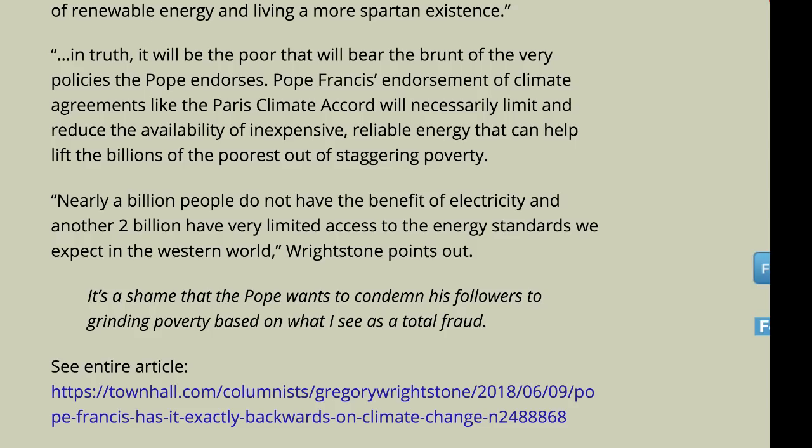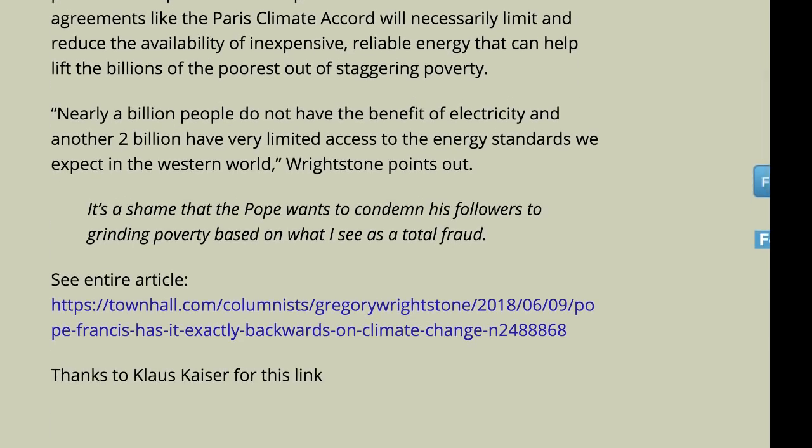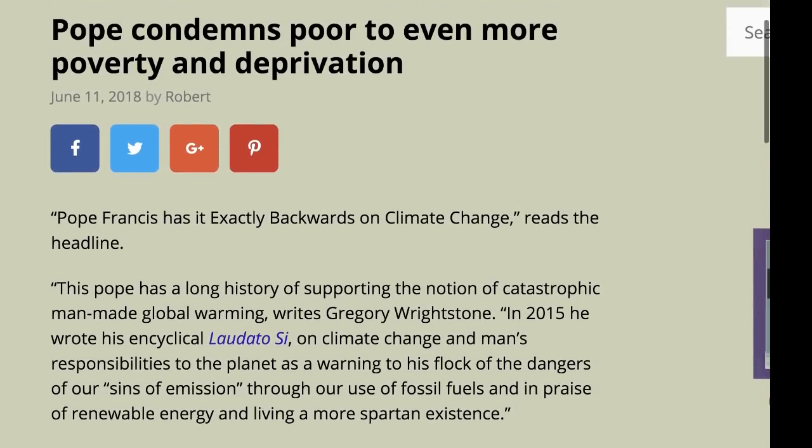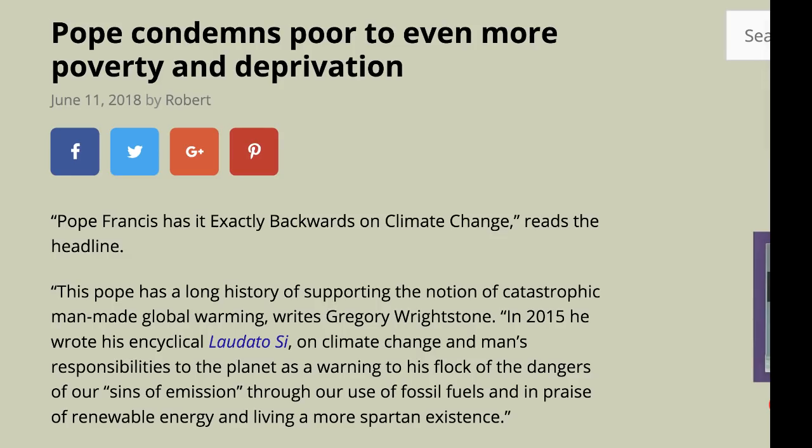Pope Francis's endorsement of climate agreements like the Paris Climate Accord will necessarily limit and reduce the availability of inexpensive, reliable energy that can help lift billions of the poorest out of staggering poverty. Nearly a billion people do not have the benefit of electricity, and another two billion have very limited access to energy standards we expect in the western world. It's a shame the Pope wants to condemn his followers to grinding poverty based on what this writer sees as a total fraud.